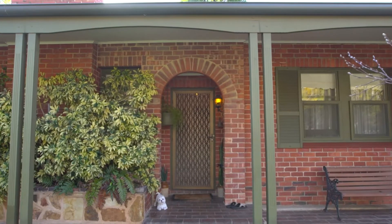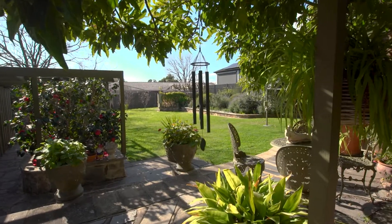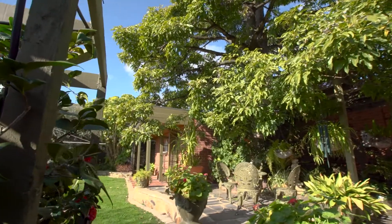A solid north-facing home offering three bedrooms and a lovely kitchen, set on over 1,100 square metres on the most beautiful tree-lined street.